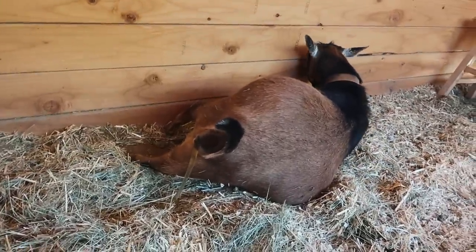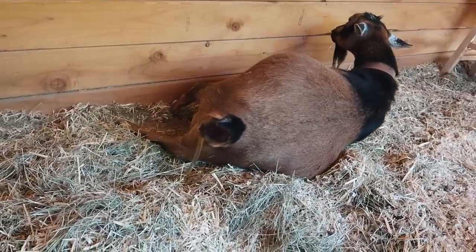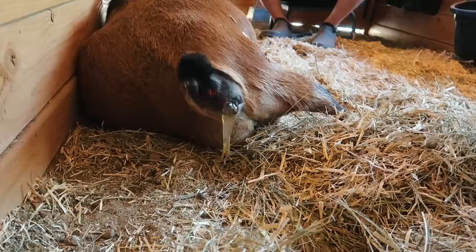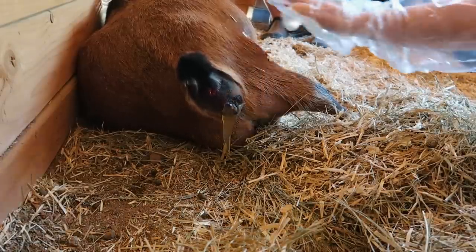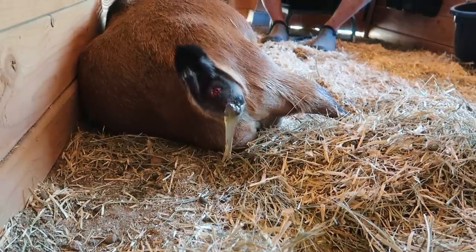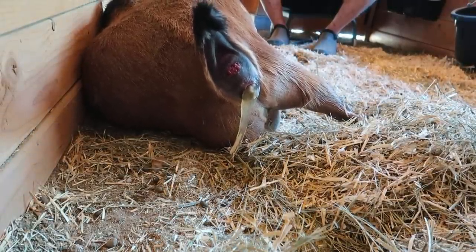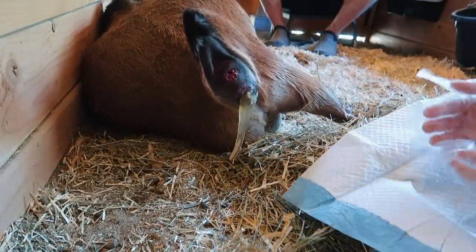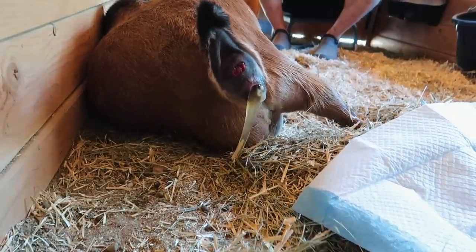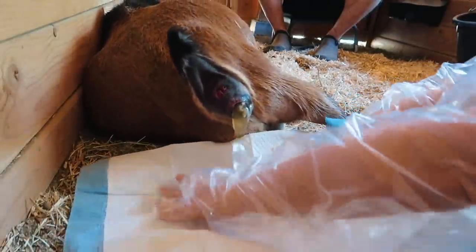Oh my gosh, she's getting really close! Gotta call Danelle — she's in the house! She's doing so good. All at once the mucus came out, like a whole gallon of it. We've got two little hooves. Normally I would check for a nose but I think I can already see it right there, so she's doing good.